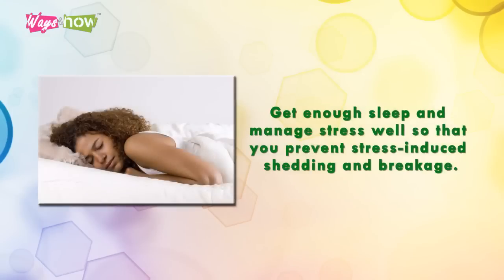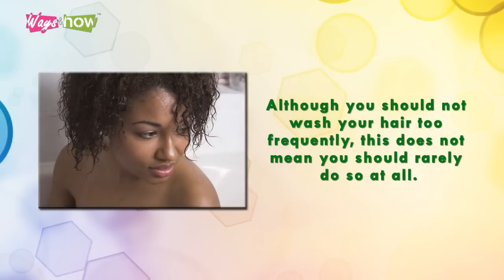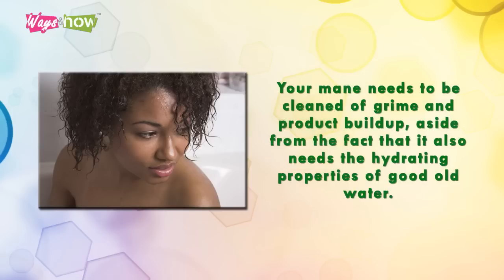Get enough sleep and manage stress well so that you prevent stress-induced shedding and breakage. Tip two: although you should not wash your hair too frequently, this does not mean you should rarely do so at all — your hair needs to be cleaned of grime and product buildup.